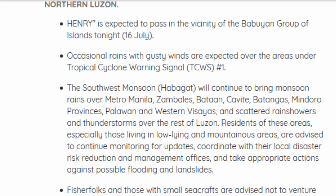There's information on Henry — expected to pass in the vicinity of Baybay, bringing occasional rains with gusty winds. Areas under Tropical Cyclone Warning Signal 1 will experience these conditions. The Southwest monsoon will continue to bring monsoon rains, with scattered rain showers and thunderstorms across the region.